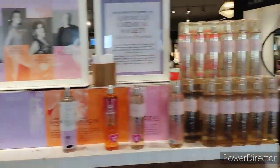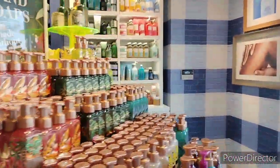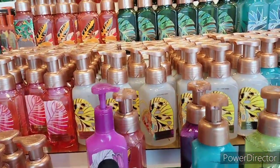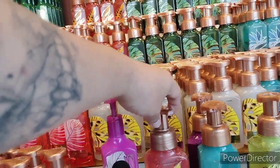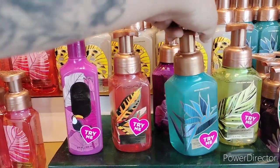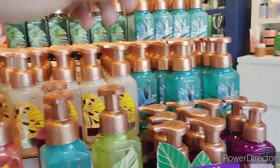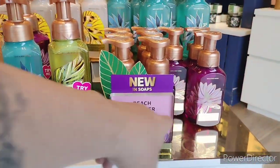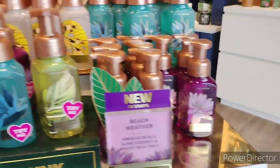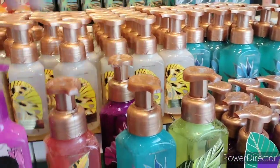Over on this side they have all these soaps on sale. They have Pink Pineapple Sunrise in the Luxe. They have Mango Papaya Paradise. They have Turquoise Water — let me grab that one. And then you got Beach Weather — I like that purple they have on there, that looks really cool. Then we have the Watermelon Mojito.